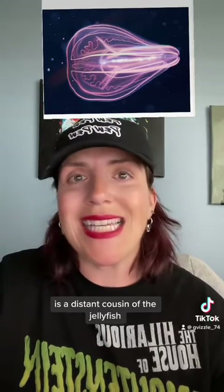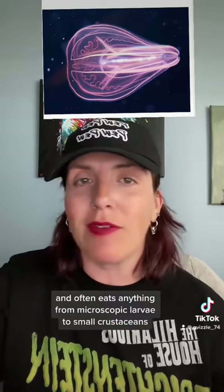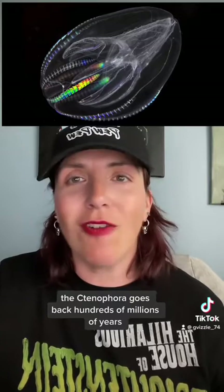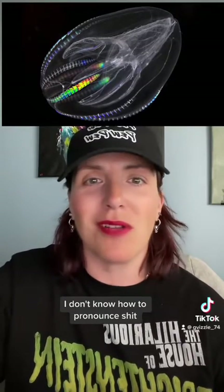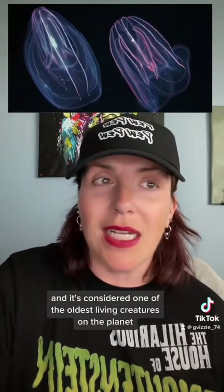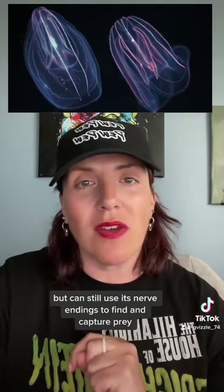The ctenophora, also known as a comb jelly, is a distant cousin of the jellyfish. It is an underwater predator and often eats anything from microscopic larvae to small crustaceans. The ctenophora goes back hundreds of millions of years and is considered one of the oldest living creatures on the planet. It has no brain or central nervous system, but can still use its nerve endings to find and capture prey.